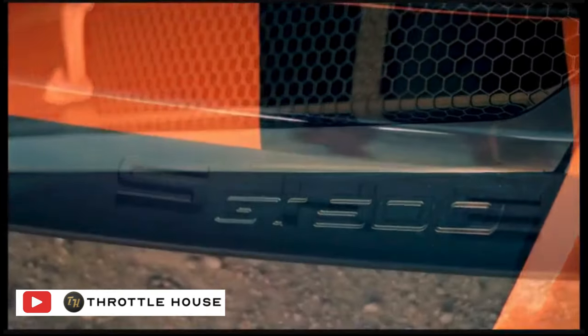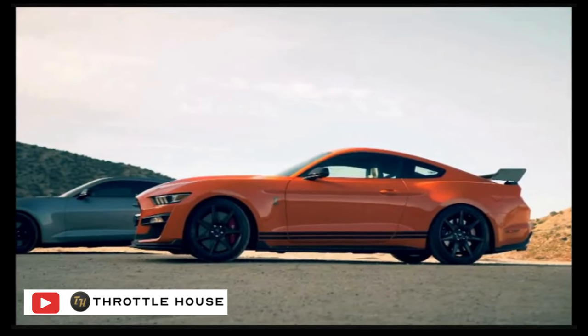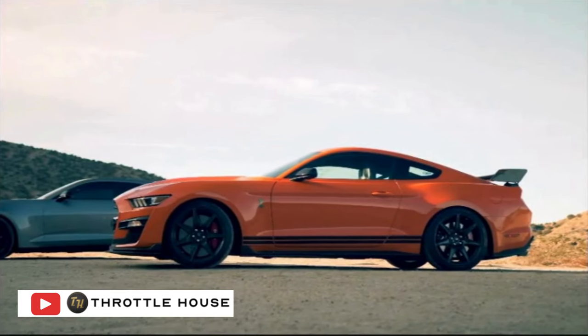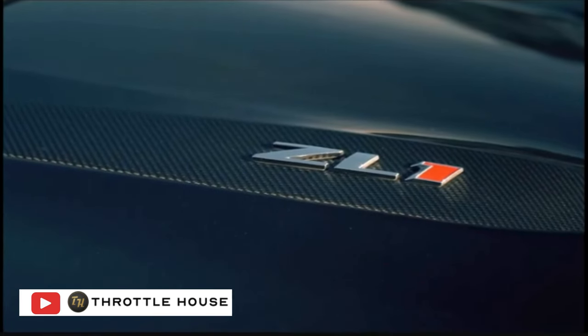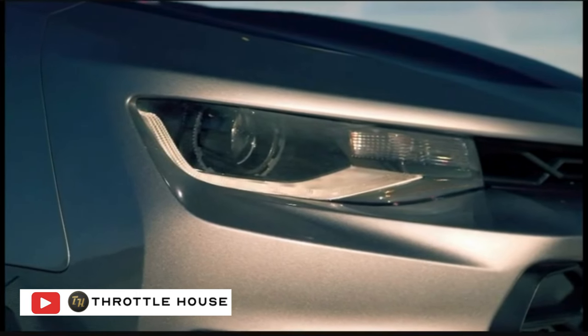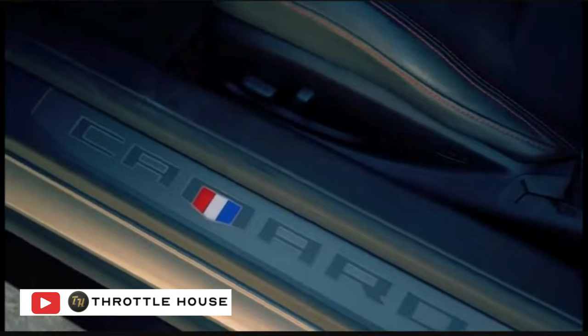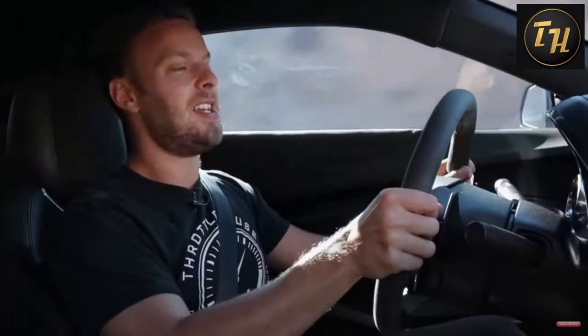The Ford Mustang GT500. The GT500 is the new nemesis and Ford's answer to one of our favorite cars. And coincidentally, the fastest car to grace the Throttle House test track back in old Canada — the Camaro ZL1 1LE. Which, by the way, has more torque than that Mustang. So no, it doesn't buck like a Mustang. But this is the ZL1 1LE, and that means something.